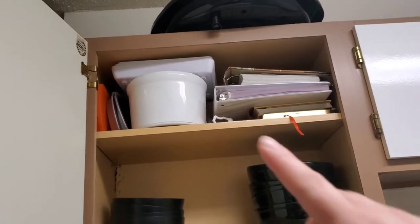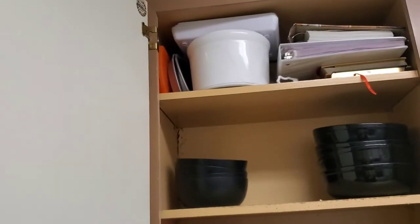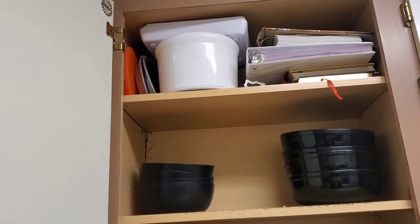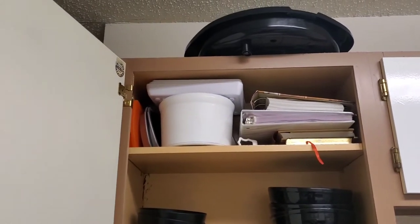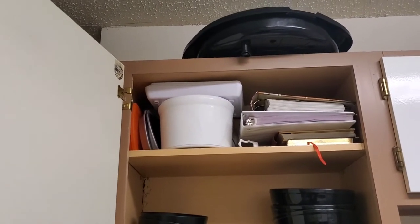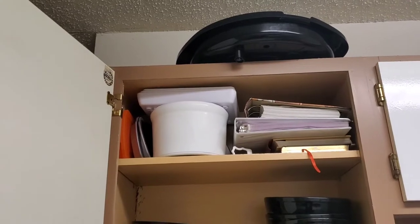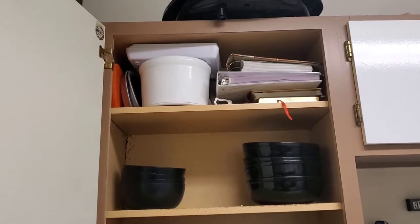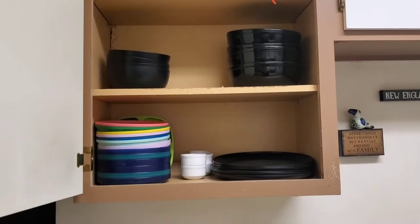This cabinet has our plates and bowls. Up there is the ice cream maker - those freezer containers are actually too small for us as a family. I might see if my mom or in-laws want them. The cookbooks I really need to go through - we only use like three recipes out of a couple of them, so I might just make copies of those recipes and put them in my binder.